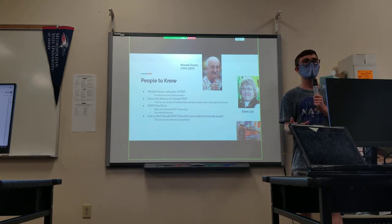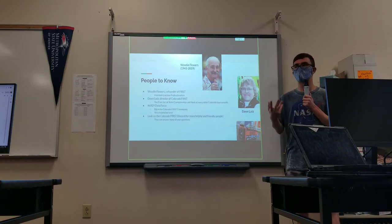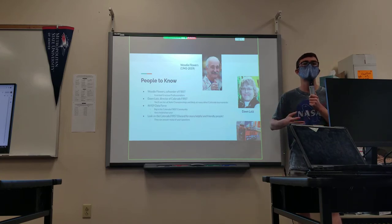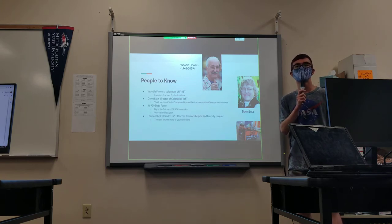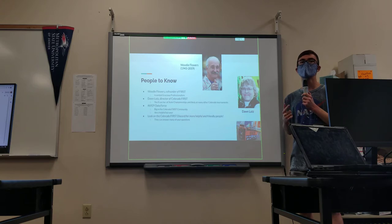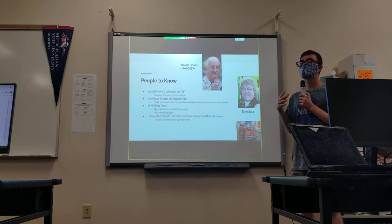People to know. Here are the most important names you might want to learn. Woody Flowers — co-founder of FIRST — is the professor at MIT who made the original engineering and design class and later adapted it nationally to make FIRST. Don Lutz is the director of Colorado FIRST. You'll probably see her at the state championships and many qualifying tournaments. She's extremely friendly and very helpful for teams — a great resource. She is online on the FTC Discord, and you can also reach her by email for anything Colorado FIRST specific.